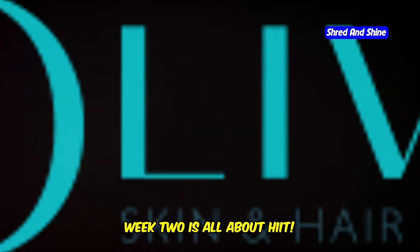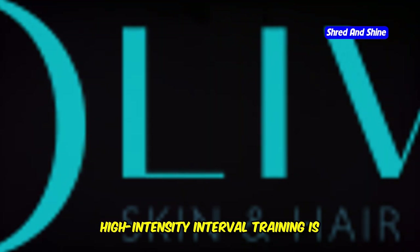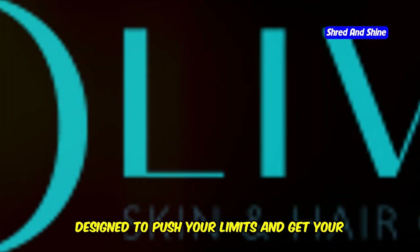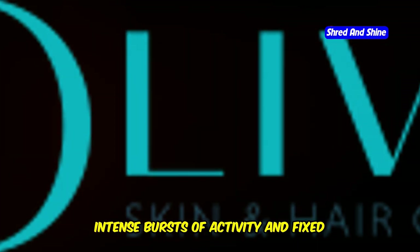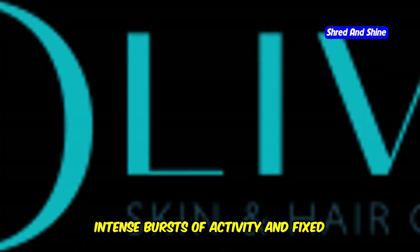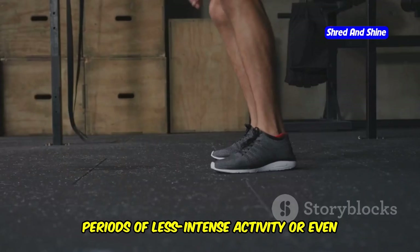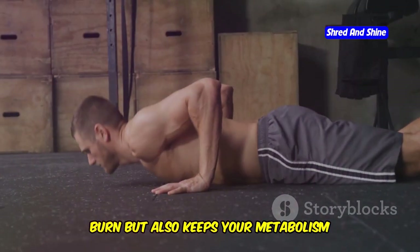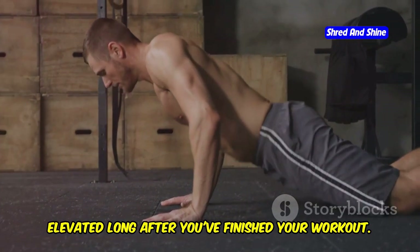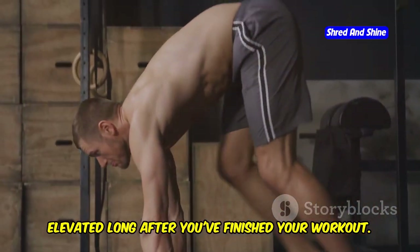Week two is all about HIIT. High-intensity interval training is designed to push your limits and get your heart pumping. It's a workout method that alternates between short, intense bursts of activity and fixed periods of less intense activity or even complete rest. This approach not only maximizes calorie burn but also keeps your metabolism elevated long after you've finished your workout.